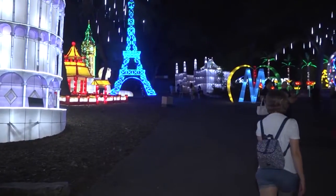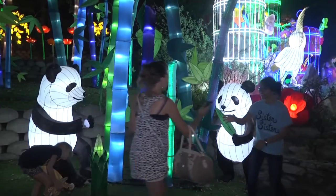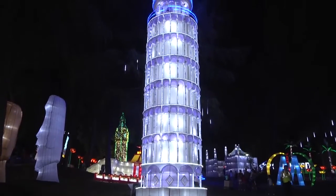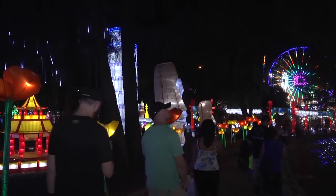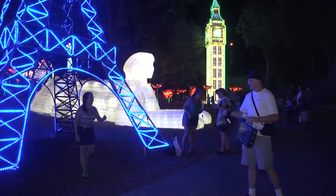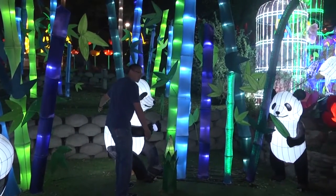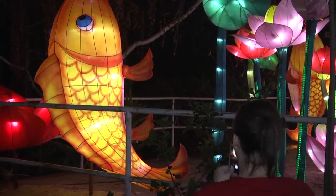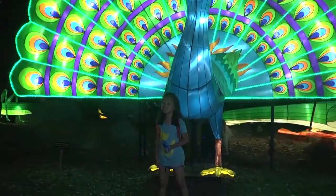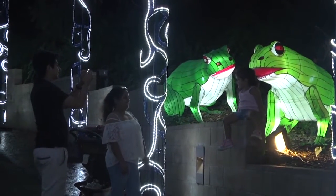The exhibit was produced by a Los Angeles company called International Special Attractions, and it was sponsored by Morongo. The pieces included animals, plants, and landmarks from all around the world. At night, they filled the area with beautiful lights and colors for people of all ages to see. In the weeks before the fair, a group of 58 Chinese craftsmen worked together to make the displays. One group made the basic structures out of steel wire and iron, another group put in LED lights, and a third group covered them in multi-colored fabrics to transform them into beautiful art pieces for show.